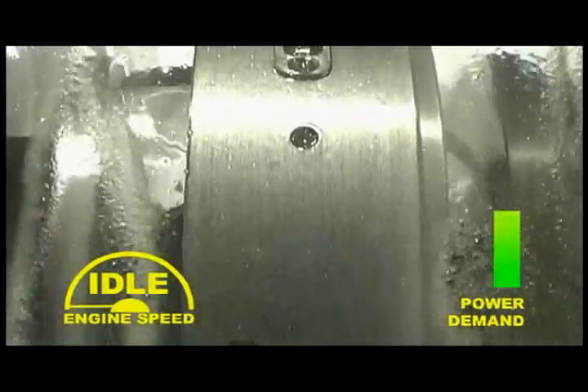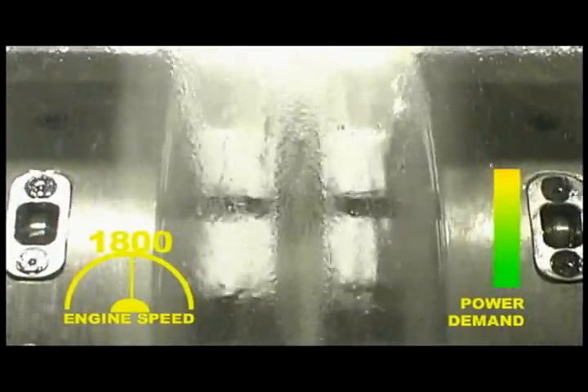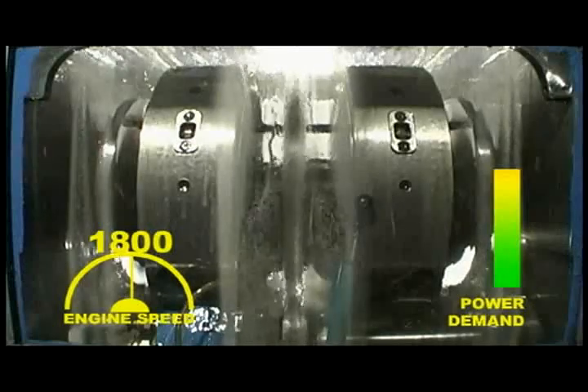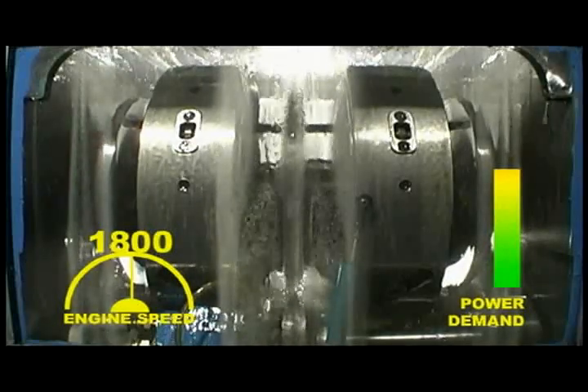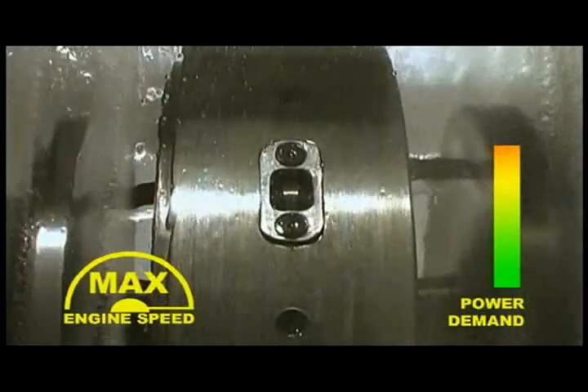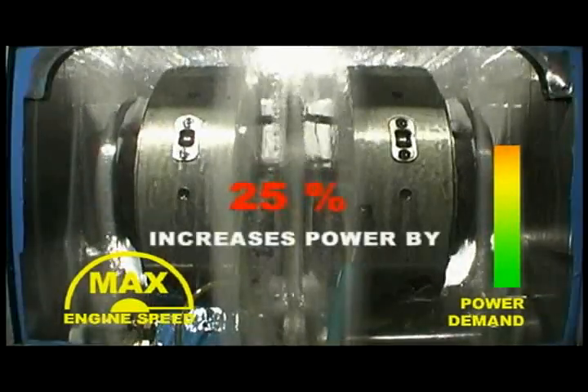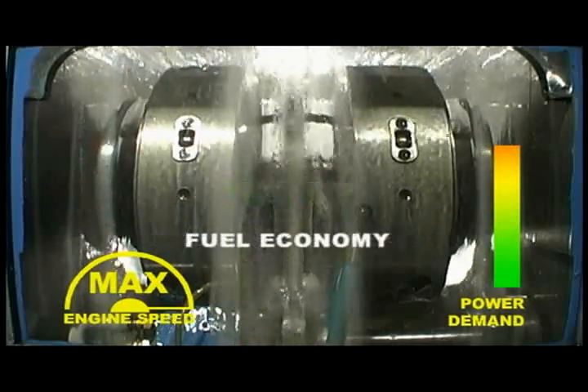As power demand on the generator goes up, SmartGen increases the engine speed and CVT ratio to meet those requirements. As power demand on the generator reaches its maximum, the engine speed and CVT ratio are also augmented to their maximum. This increases the available power by 25% and provides 10% fuel economy.